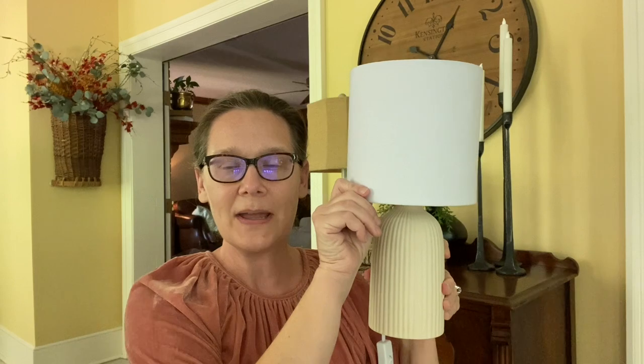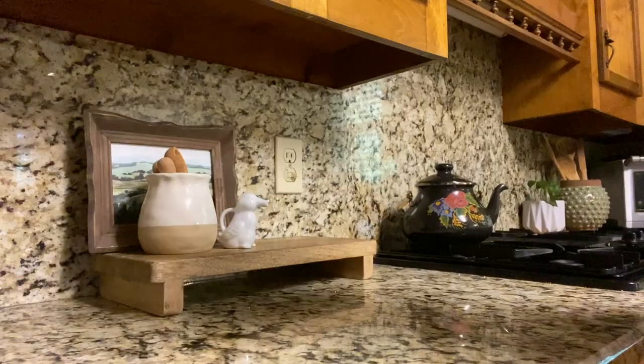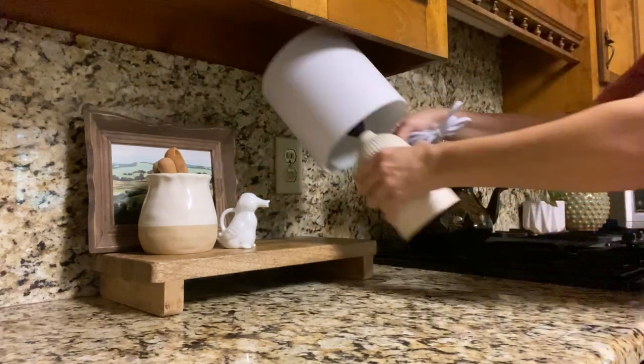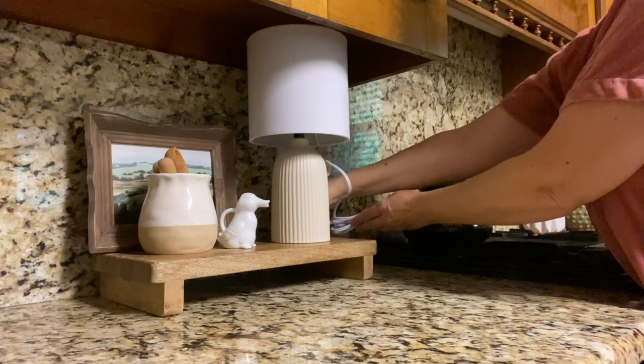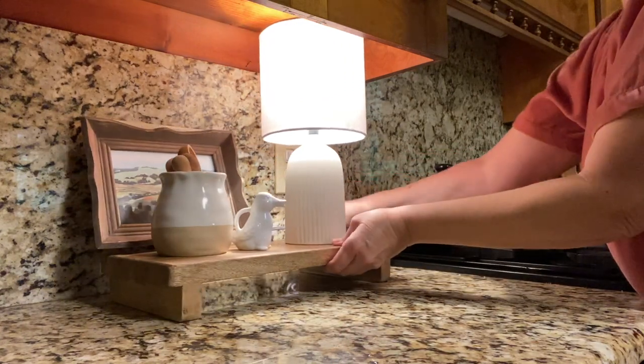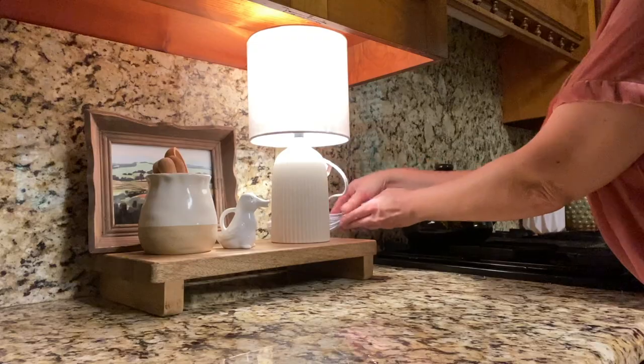The first thing I picked up from Target was this cute lamp. I had looked at these for a while and always wondered where I could put one. I was going to put it on my screen porch but it was a little too small for that area, so I decided to use it in my kitchen. I got a little riser from Hobby Lobby and propped the lamp on top of it. It has such a nice glow at night — I use it all the time. I encourage you if you don't have a lamp in your kitchen, put one in there; it's such a nice addition.